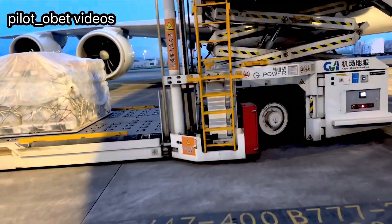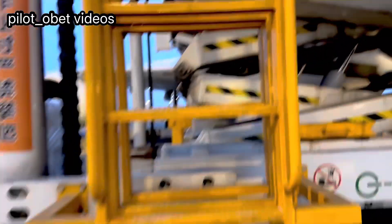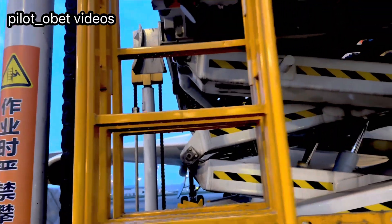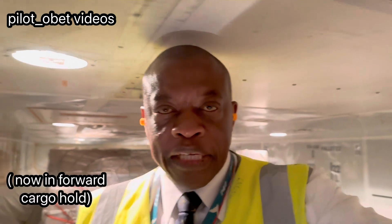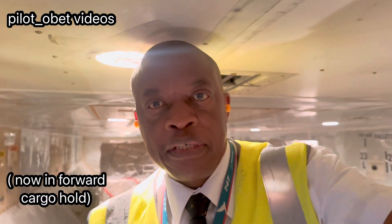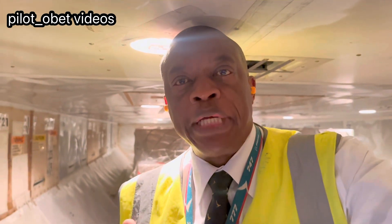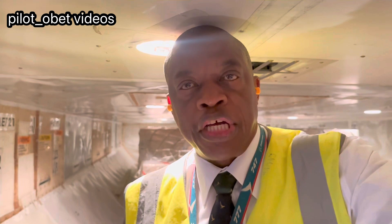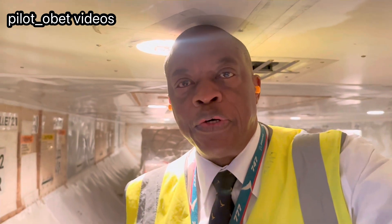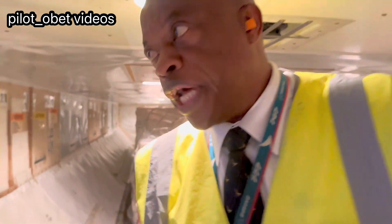I've got to be quick as they're loading quite a bit of cargo here. Good morning, I'm in the forward cargo hold of the Boeing 747-8 Superjet, and what I want to show you here is where we store the oxygen bottles. The 747 has gaseous oxygen, and that gaseous oxygen is contained in the forward cargo hold.